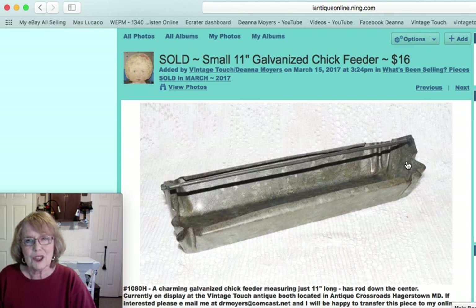Another piece I also showed in one of my videos was a charming little galvanized chick feeder, just 11 inches long. Usually they're longer than that, so this one was an unusual piece, and it sold for $16.